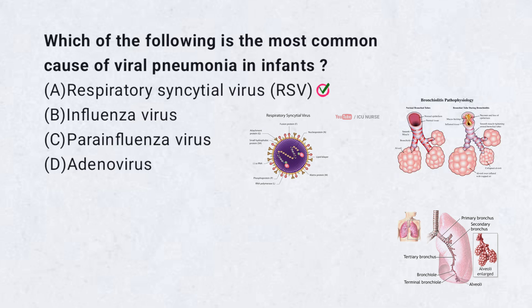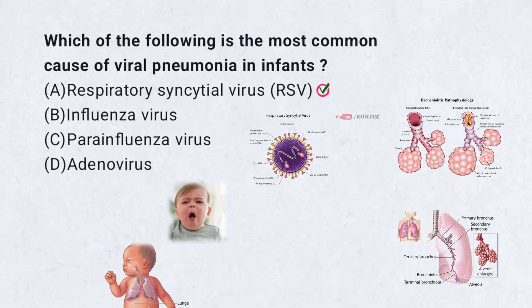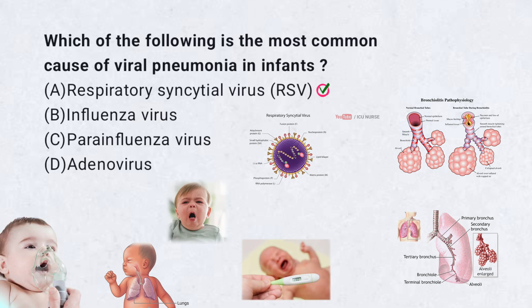RSV infections typically peak during the winter months and can cause severe respiratory distress, especially in infants under 6 months of age. Symptoms include cough, wheezing, difficulty breathing, and fever. In severe cases, infants may require hospitalization for oxygen support and mechanical ventilation. RSV is highly contagious and spreads through respiratory droplets.